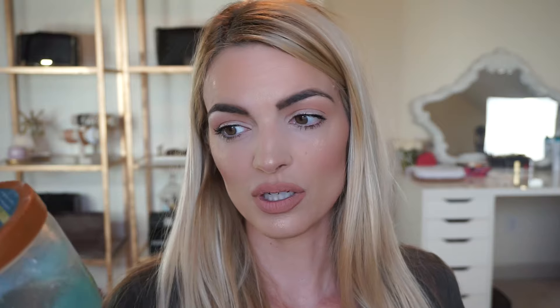Three more products. Miss Lisa turned me onto this — it's the Shea Sugar Scrub by Tree Hut in Coconut Lime. This smells incredible, but I'm getting rid of it because it's been in my shower for a really long time and I just want to get a fresh one. It's inexpensive and you can find it at Walmart, Target, and Publix.